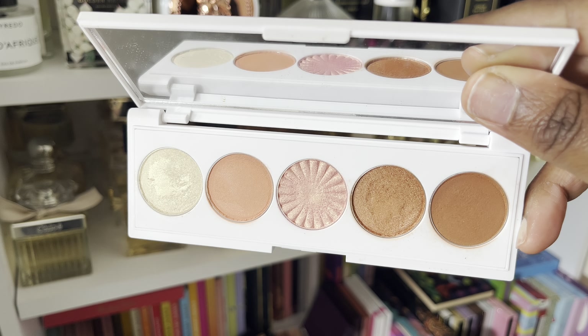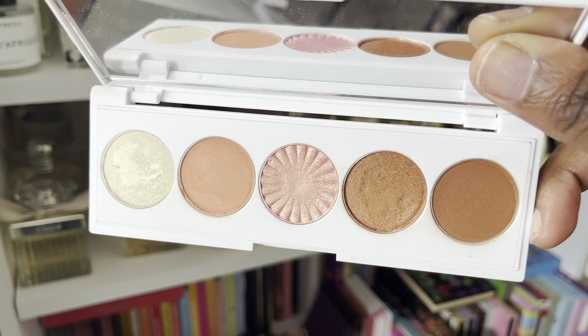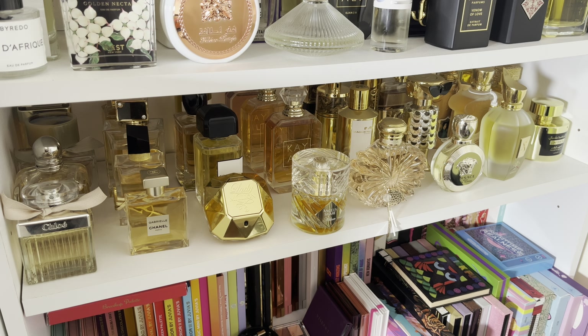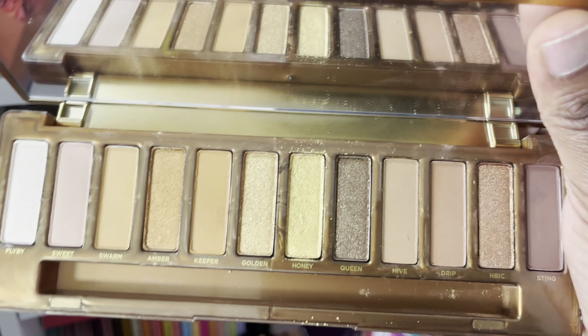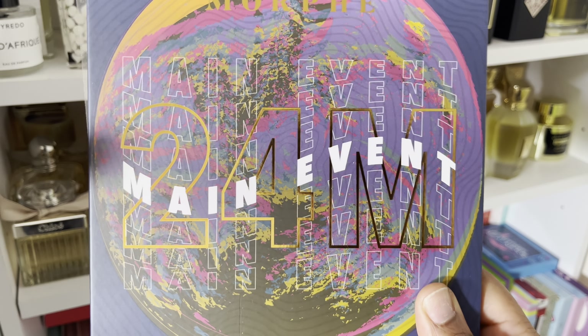Bittersweet — I do have this Trixie Cosmetics Eyeshadow Palette, which I'm rethinking. Why did I put it in here? Because I want to keep all the Trixie palettes. This is the Rebound palette. I think I'm going to keep it. No — I remember why I put it in here. I don't like these type of pan palettes; I really don't. So I think I am going to get rid of this one. If not, I'm just hanging on to it and I'm not going to use it.